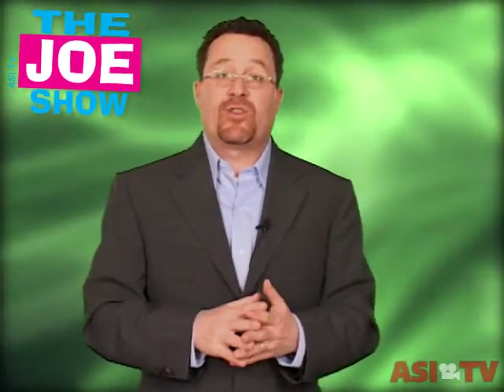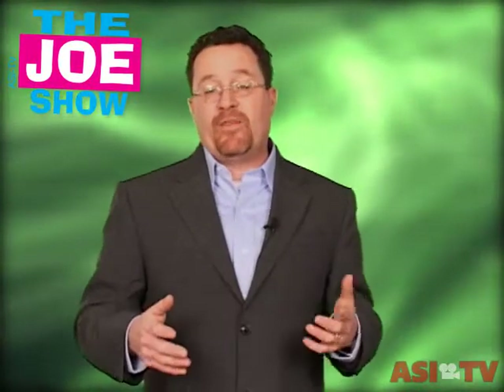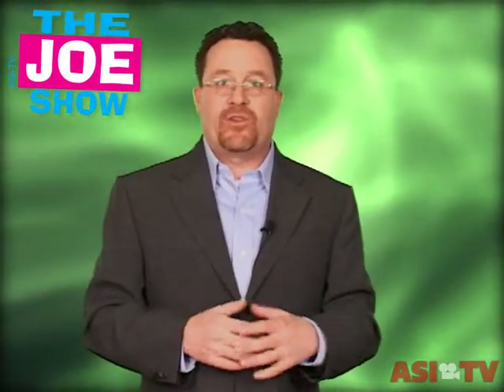Hi, I'm Joe Haley. You're watching The Joe Show. It's still the beginning of trade show season here, and because of that, I have a lot of products from suppliers from their exhibits that I'd like to show you.